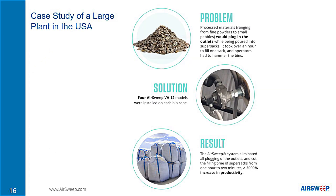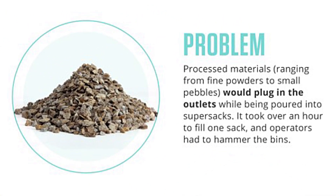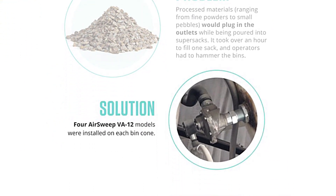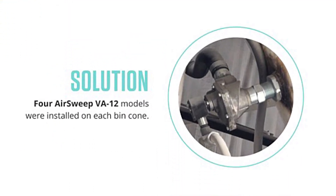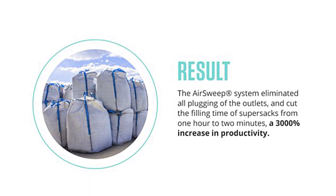A leading processor of alumina-based industrial minerals handles more than 12,000 tons of material every year. However, processed materials would plug in the outlets while being poured into super sacks. It took workers over an hour to fill one sack because they had to hammer the bins. AirSweep eliminated all the plugging in the outlets, cutting filling time from one hour to two minutes — a 3,000 percent increase in productivity. The company even hired additional forklift drivers to keep up with the increased output.